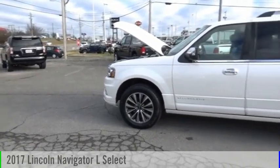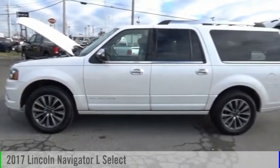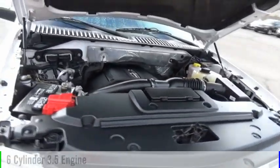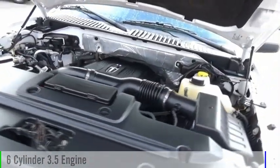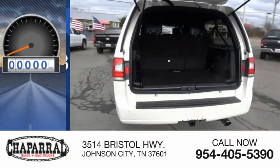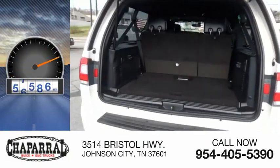Stop by and take a look at the 2017 Navigator L. This vehicle is powered by a four-wheel drive, six-cylinder, 3.5-liter engine and is priced below $35,000. This vehicle has less than 90,000 miles.